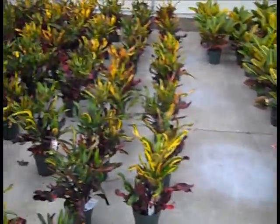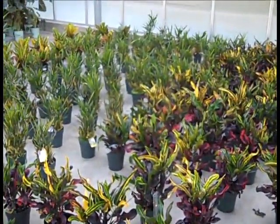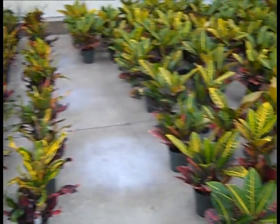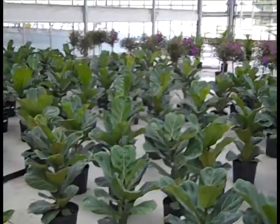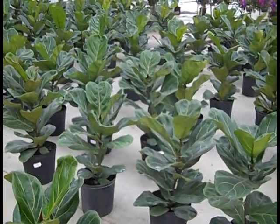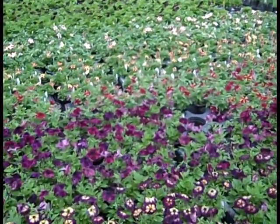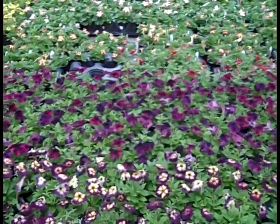I'm just going to pan through this block. You can see the long thin leaves here on some of these varieties and nice texture. These are great in a combination pot or on their own in a pot on the patio. Check these out — these are crotons. But you can see the tropicals are looking good. Here we're looking at some ficus, nice plants.